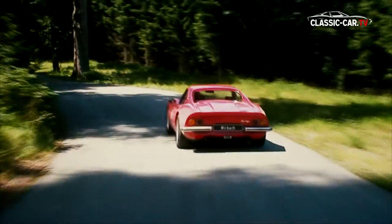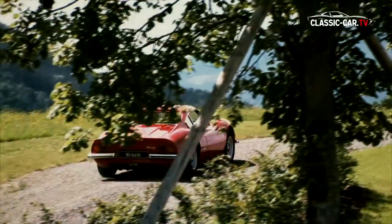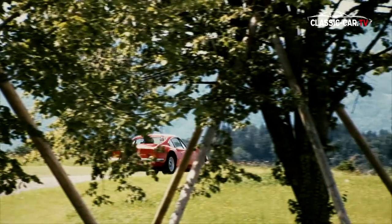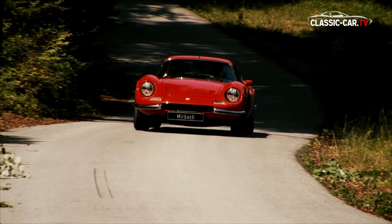With this series of the small sports car — the 206 and the 246, the Dinos — Ferrari had set accents in a new direction. They were cheaper and could take it up with Porsche and similar competitors.